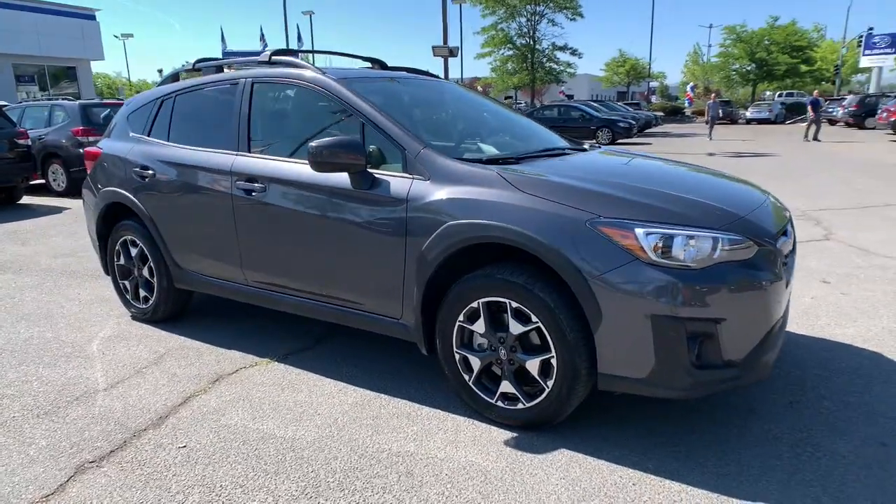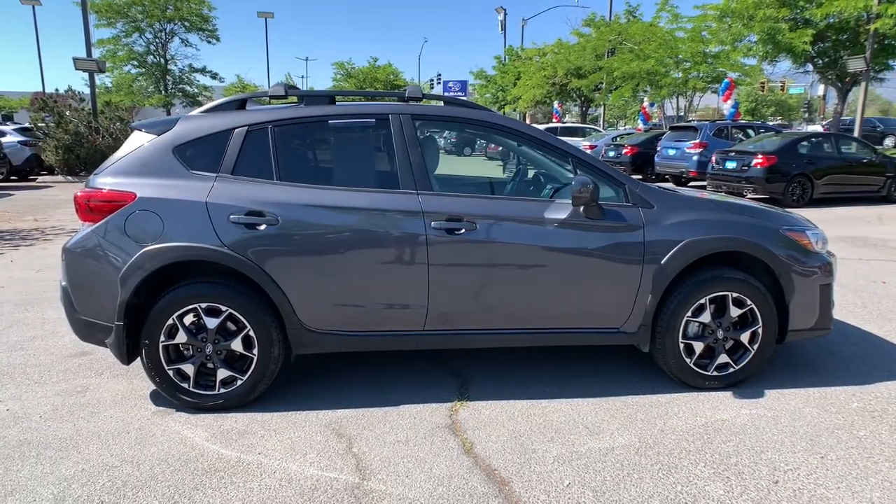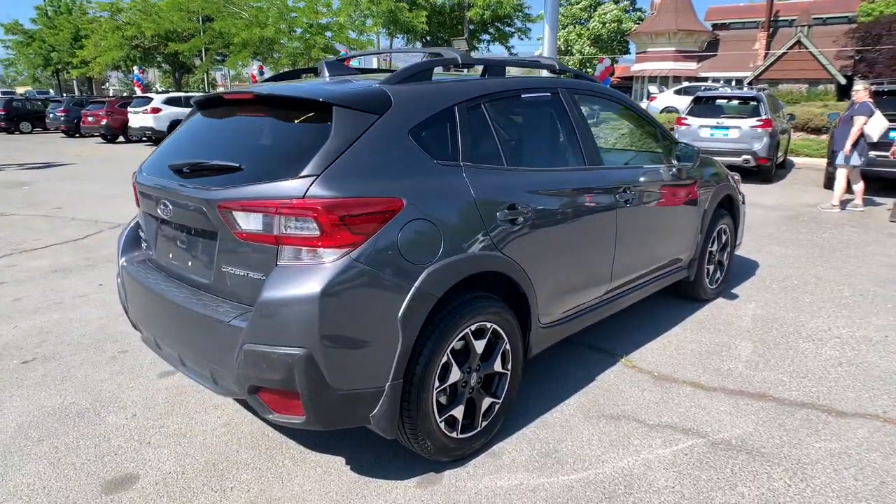Looking for your dream car? It could be the 2020 Subaru Crosstrek. With less than 30,000 miles on the odometer, this vehicle stands out from the rest.